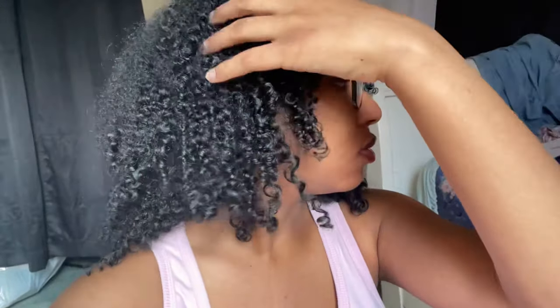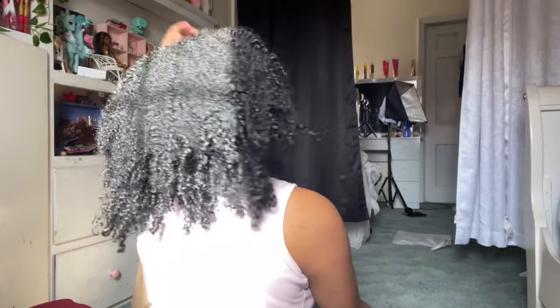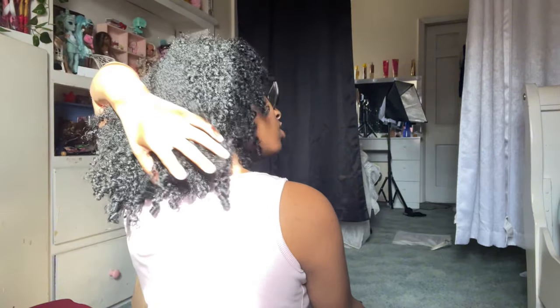Here's my hair the next day — nice, shiny, soft curls. It looks cute and it's really bouncy. Comment and let me know if you'd like to see more hair videos, and until then I'll see you guys, bye!